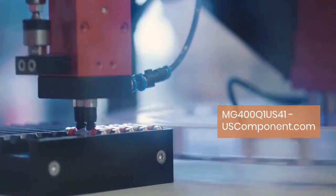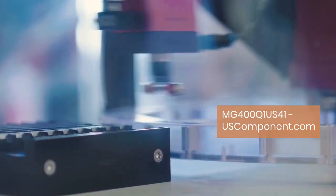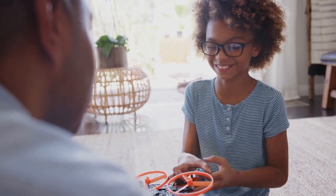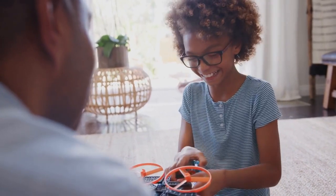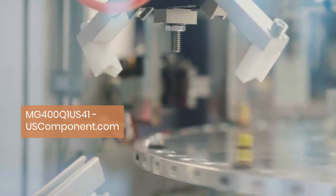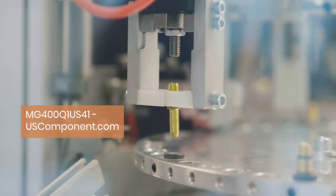The hallmark of the MG400Q1 US41 lies in its integrated design, seamlessly combining multiple power components into a single compact package. This integration not only simplifies circuit design and assembly, but also enhances system reliability, ensuring uninterrupted operation in demanding environments.